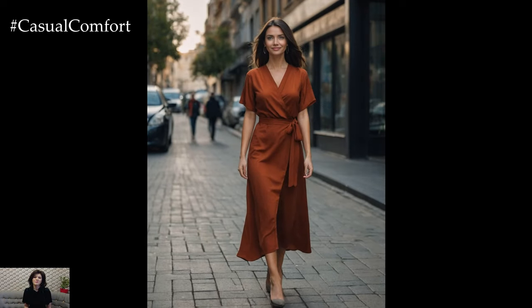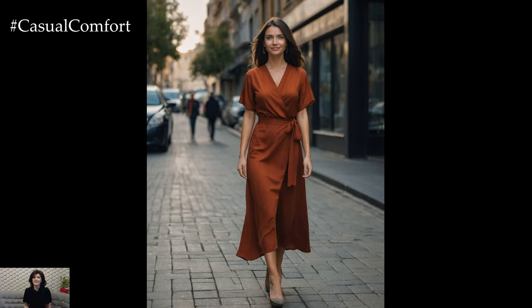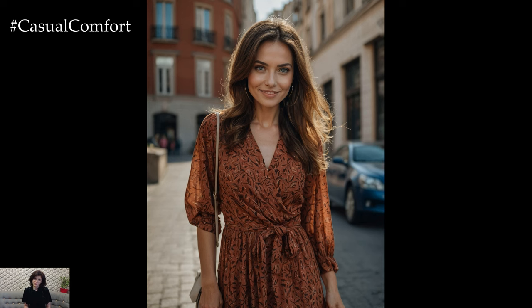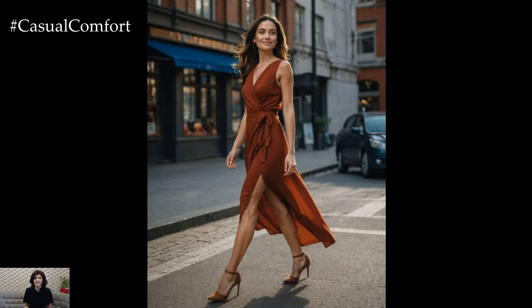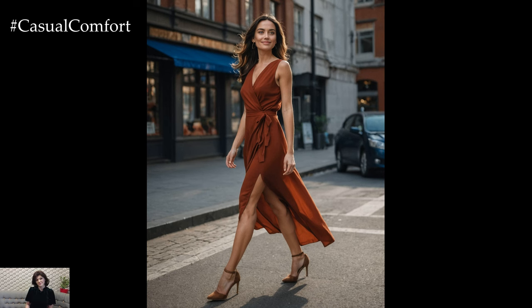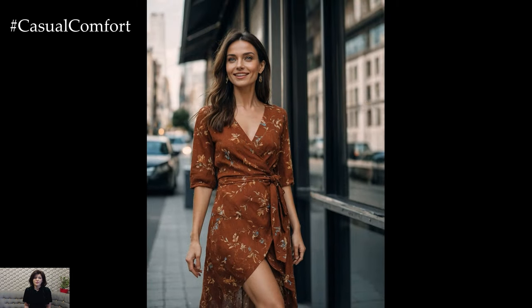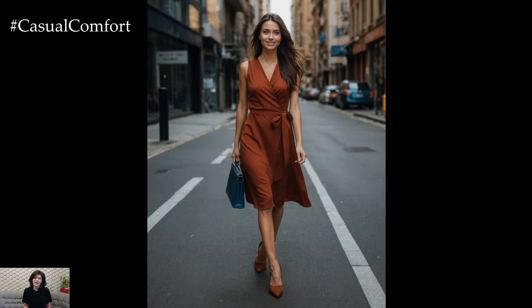A rust red wrap dress is a quintessential autumn piece that exudes both elegance and comfort. The wrap style flatters various body types by cinching the waist and creating a beautiful silhouette. The rich red hue is reminiscent of autumn leaves, adding a vibrant touch to your wardrobe. Pair this dress with ankle boots and a chunky knit cardigan for a sophisticated yet cozy look that's perfect for a day at the office or a casual outing with friends.